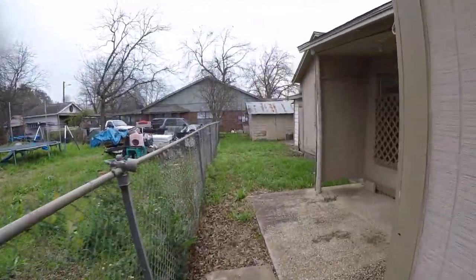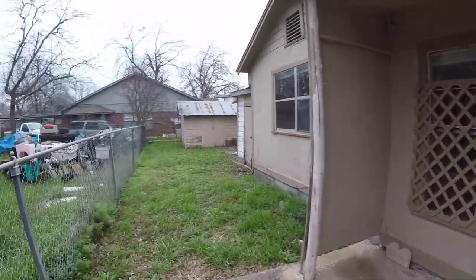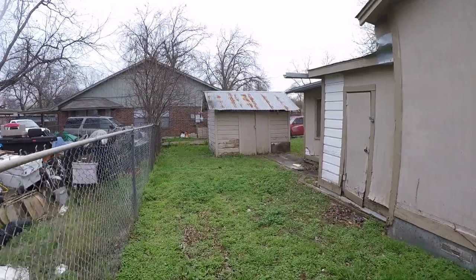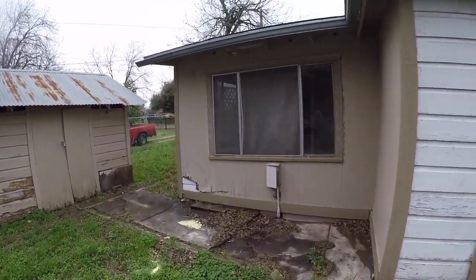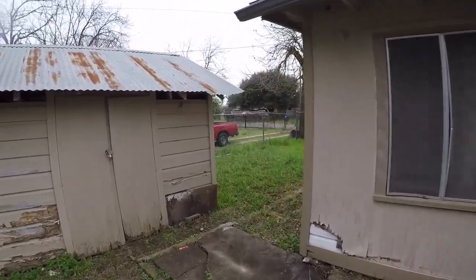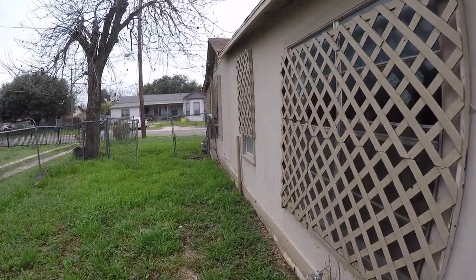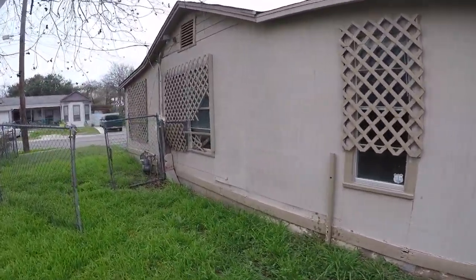Coming to the back of the home, this is one of the doors that brings you to the outside. As we make a full 360 around to this side, there's a little storage shed, a little closet for your water heater, another enclosure, and then we come around a full 360 to this side. You can see quite a bit of wood rot that will need to be repaired.